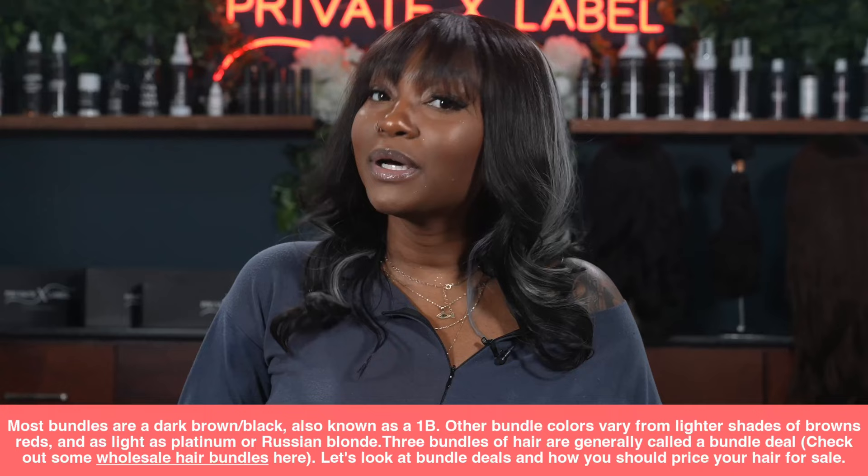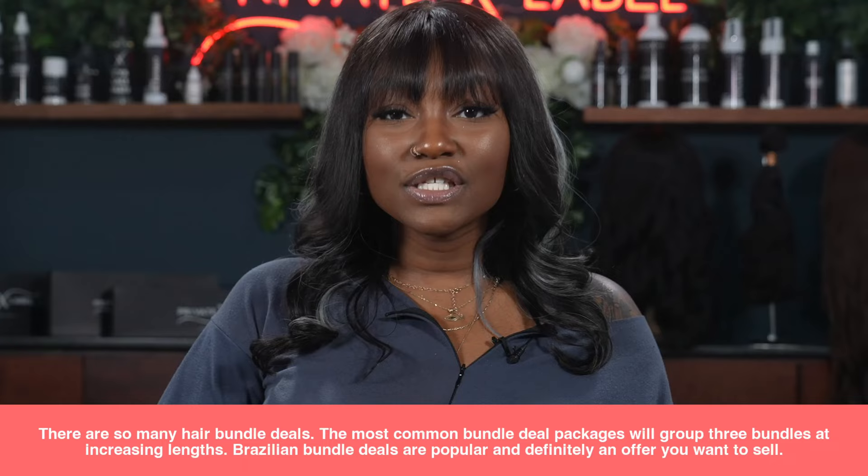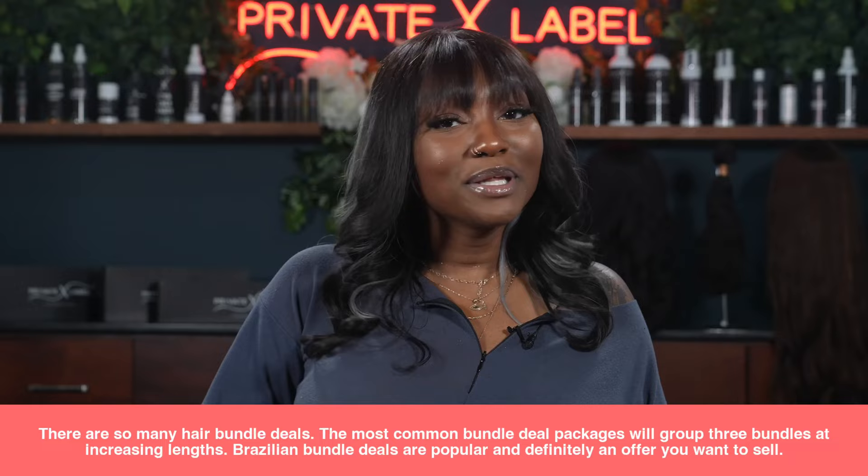Three bundles of hair are generally called a bundle deal. There are literally so many hair bundle deals — the most common bundle deal packages will group three bundles at increasing lengths. Brazilian bundle deals are really popular and definitely an offer you want to sell.